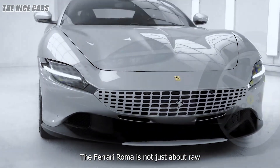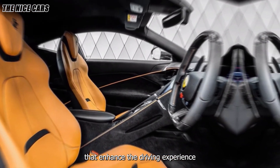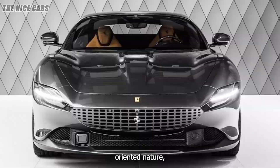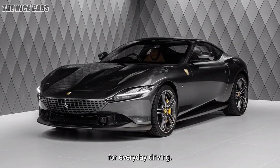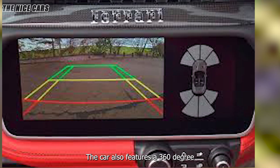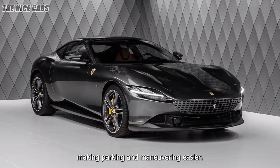The Ferrari Roma is not just about raw power and stunning design — it also incorporates a range of advanced technologies that enhance the driving experience and ensure the highest levels of safety and comfort. Despite its performance-oriented nature, the Roma is equipped with several driver assistance features, including adaptive cruise control, lane departure warning, and automatic emergency braking. The car also features a 360-degree camera system that provides a clear view of the surroundings, making parking and maneuvering easier.